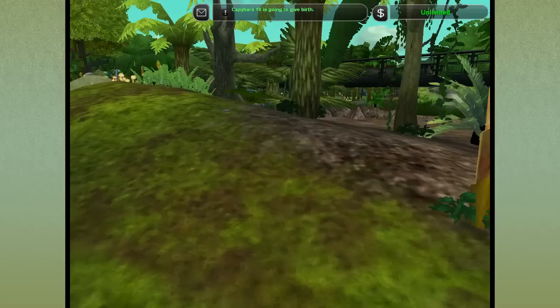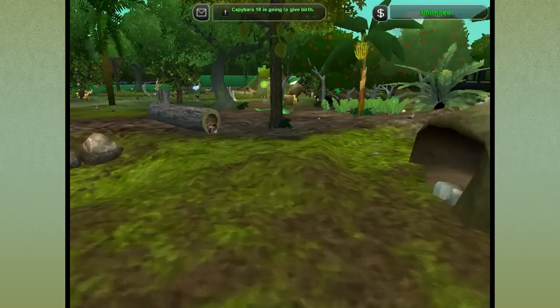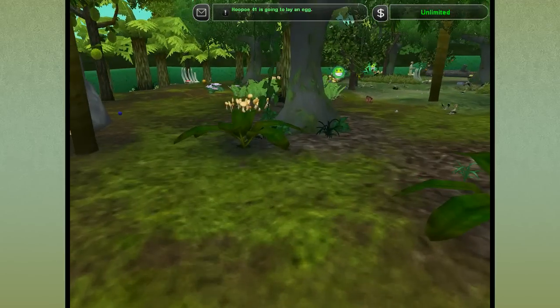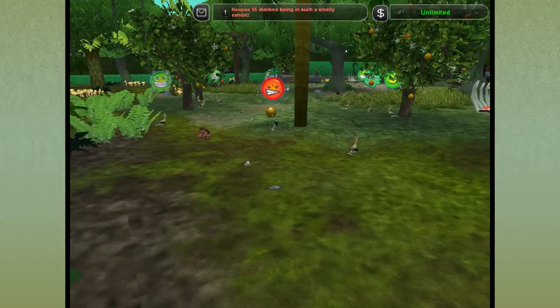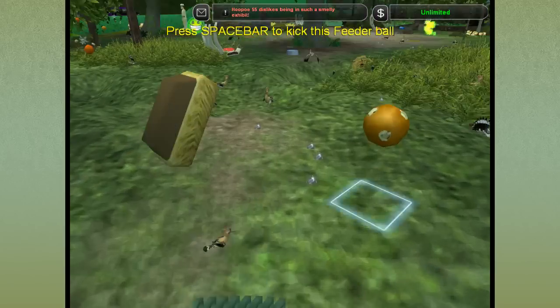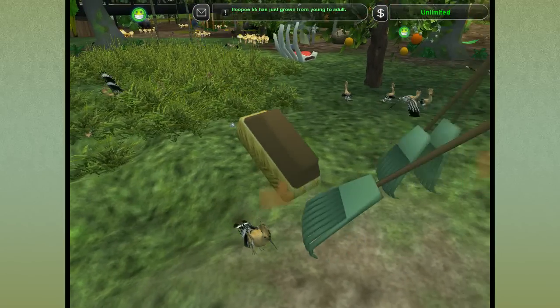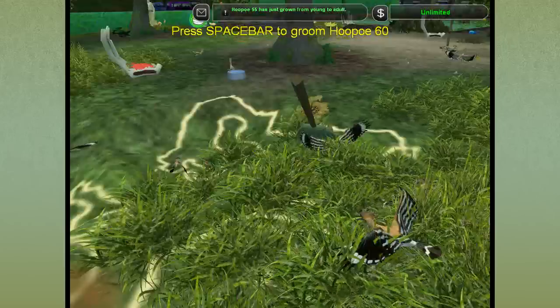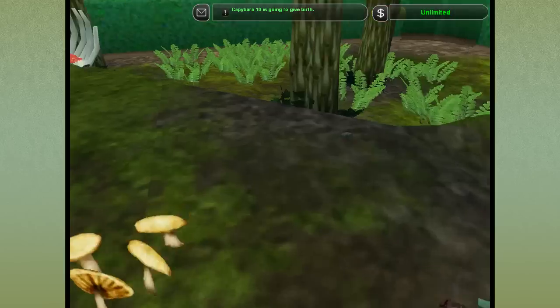Capybara number ten is giving birth, and we are slowly meandering our way over to where we have a Hoppy minefield! Look at this mess — the chaos! There are carcasses everywhere! The Hoppy just keep having so many babies!